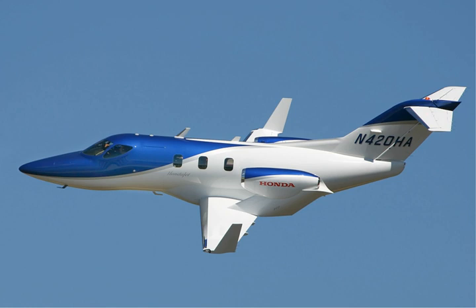Honda began developing its own small turbofan engine, the HF118, in 1999. This led to the HF120, developed with GE Aviation under the GE-Honda partnership. The HF120 was test-flown on a Cessna Citation CJ-1. The engine features a single fan, a two-stage compressor, and a two-stage turbine. The GE Honda HF120 received FAA type certification on 13 December 2013, and production certification in 2015.